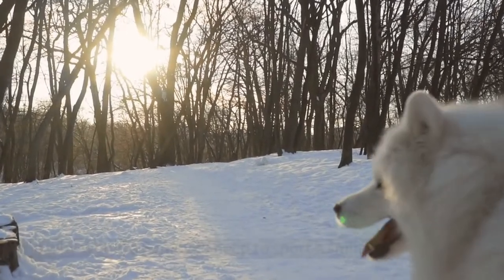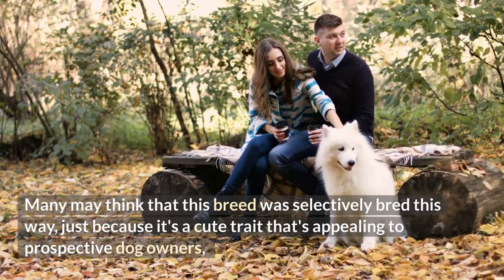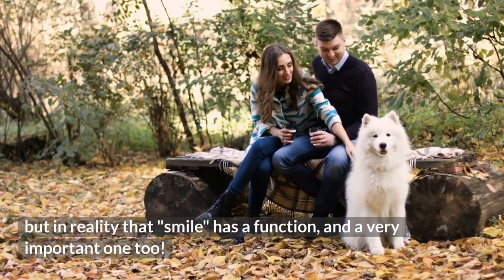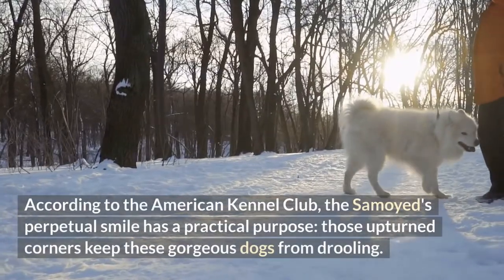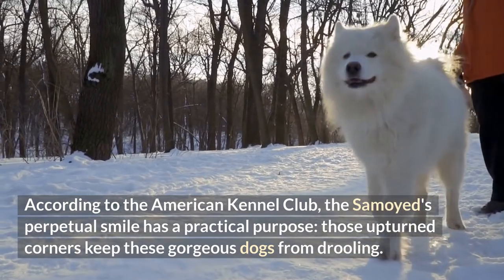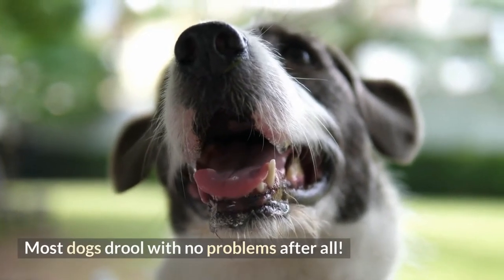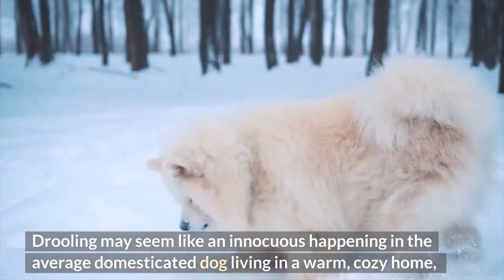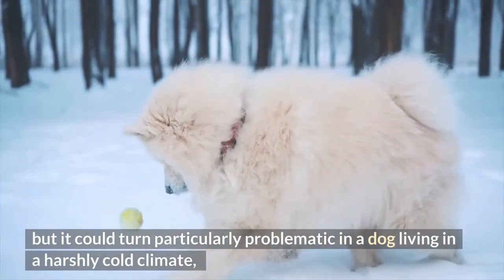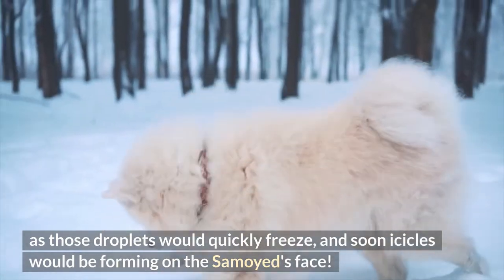So why would a Samoyed need to sport a smile? Many may think this breed was selectively bred this way just because it's a cute trait appealing to prospective dog owners. But in reality, that smile has a very important function. According to the American Kennel Club, the Samoyed's perpetual smile has a practical purpose: those upturned corners keep these gorgeous dogs from drooling. In a harshly cold climate, drool droplets would quickly freeze, and soon icicles would be forming on the Samoyed's face.